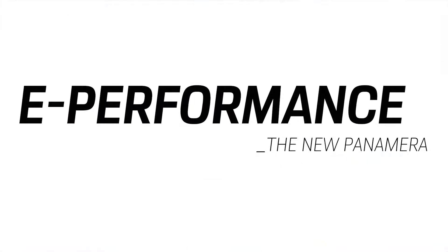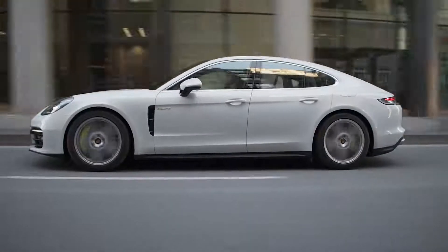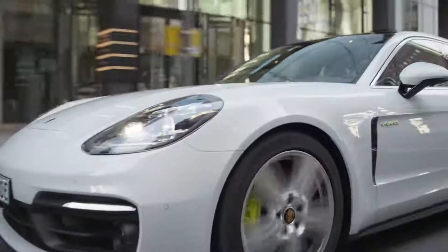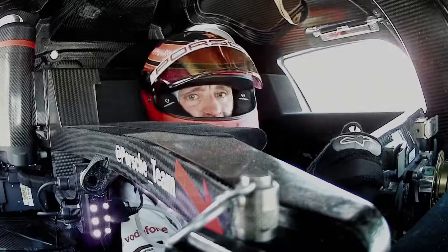Hybrid is not a compromise at Porsche. The focus is quite clearly on performance. The foundation for this hybrid strategy was laid by the 918 Spyder, the Porsche super sports car. We then refined this technology in motorsport, especially in the 919 hybrid project, and underlined its potential through numerous successes at Le Mans and in the World Championship.